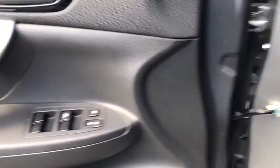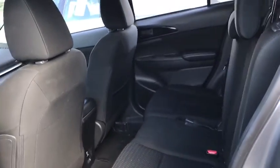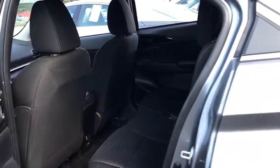AM-FM stereo radio, security system, passenger airbag, fog lamps. This vehicle is Carfax certified one owner and qualifies for Carfax buy-back guarantee.